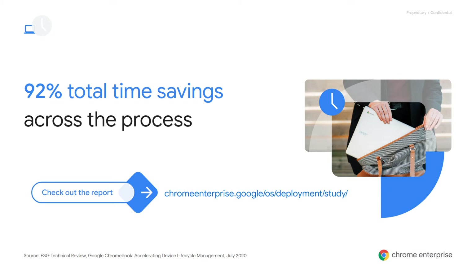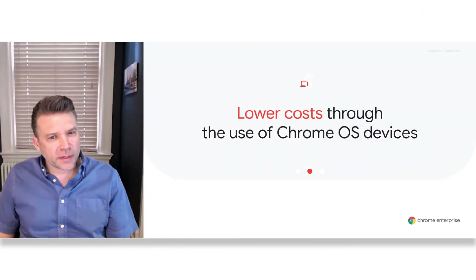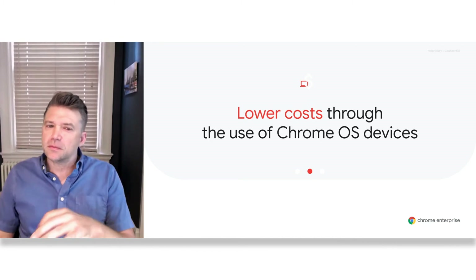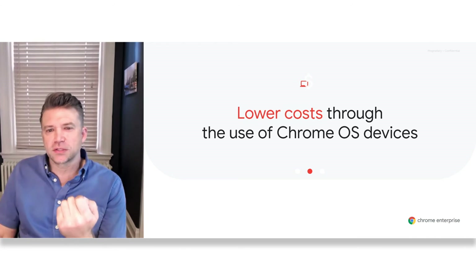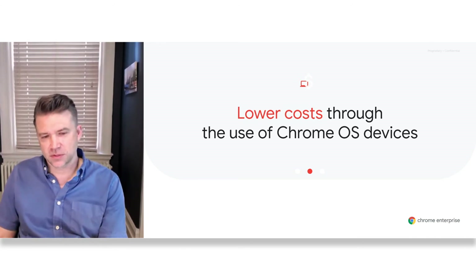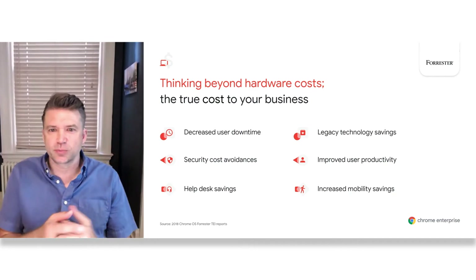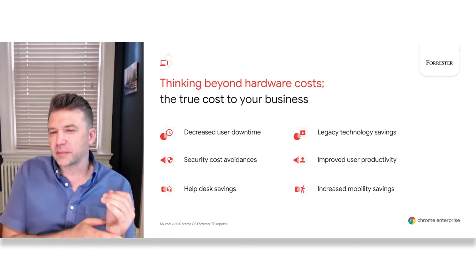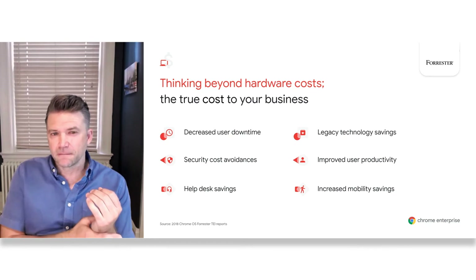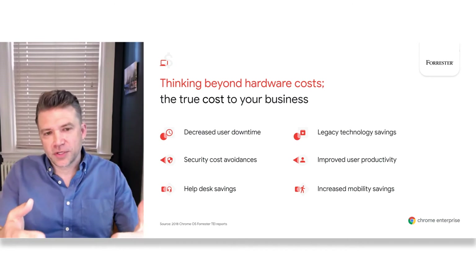For those interested in the details surrounding the testing comparisons, they can be found in the report linked here. So we've looked at the deployment costs of physical hardware and software, but let's switch gears and look at the cost of productivity — the true cost to the business. While Chrome OS devices offer flexible price points that are generally less expensive than devices with other operating systems, when we talk about lowering costs, the real savings goes beyond that. It's about costs saved through improved operational efficiency.